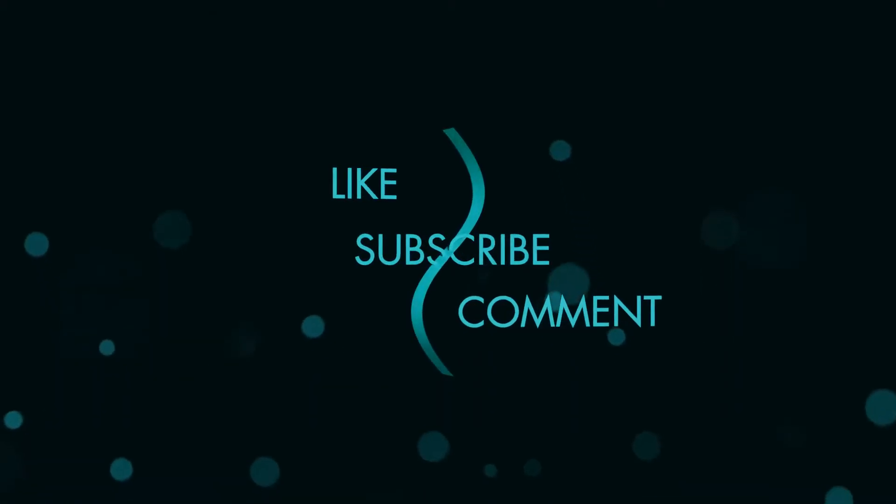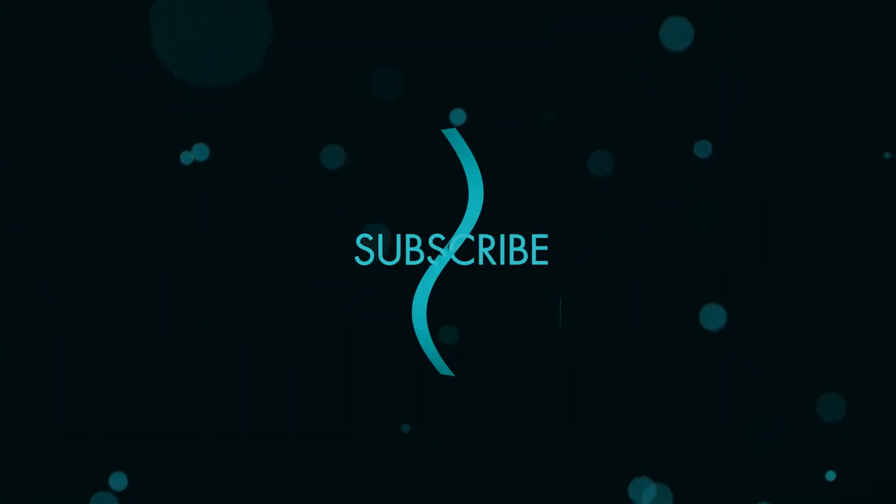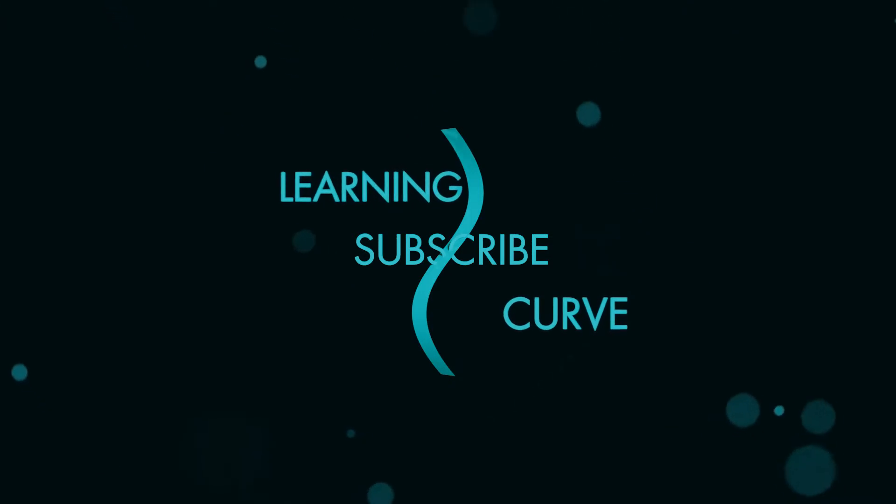I'll make a new science video each week. If you enjoy them, don't forget to subscribe and hit that bell to be notified each Friday when my new video hits.